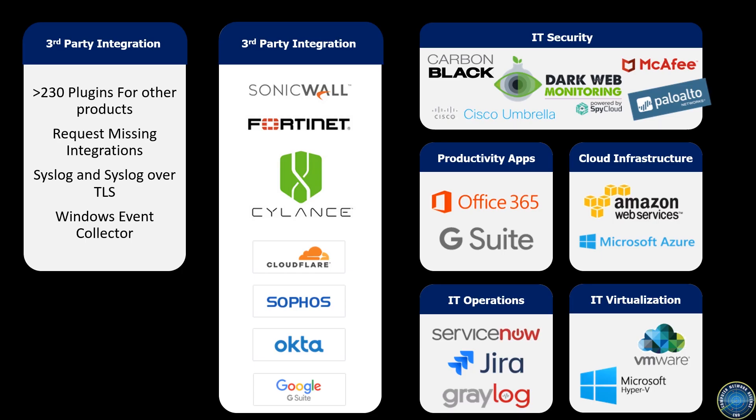A large part of the solution is monitoring many different event logs. The CND SIEM fully integrates with numerous products providing granular event reporting. What is especially interesting is their integration with cloud services such as Office 365, AWS and Azure. The sensor can also receive logs via syslog and can ingest Windows event logs.